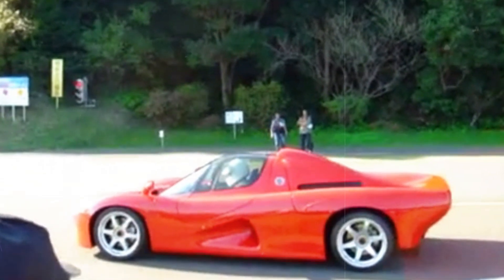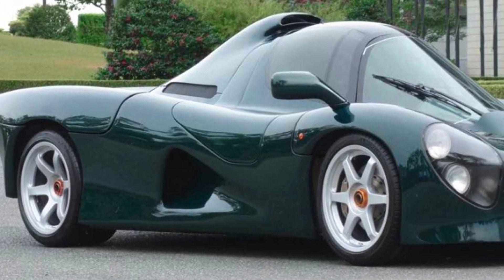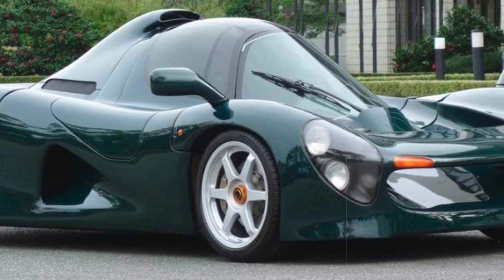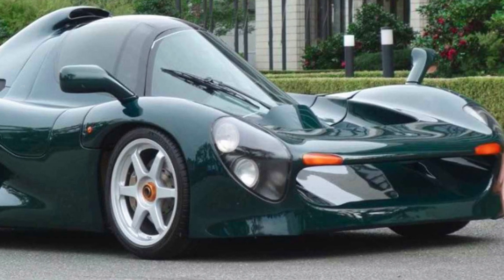Despite its limited existence, the OX99-11 concept stands as a testament to Yamaha's ambition to merge F1-inspired technology into the realm of high-performance road cars.